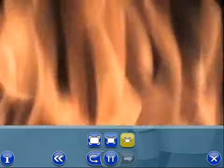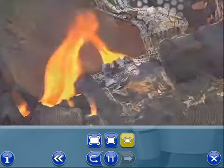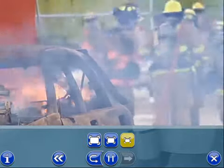Ever since humans learned to control fire, it's helped us to do a lot of good things. It's kept us warm when we were cold, cooked our food when we were hungry, and created light when it was dark. But when it gets out of control, fire can be devastatingly destructive to property and lethal to people.